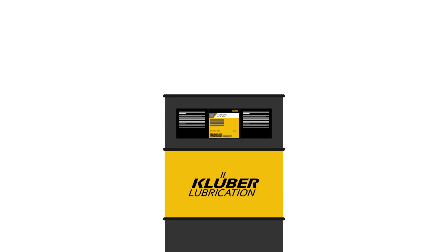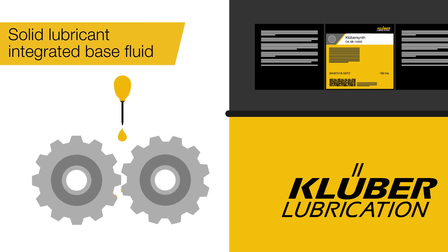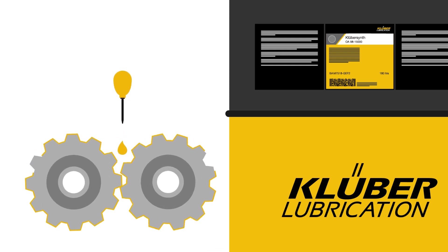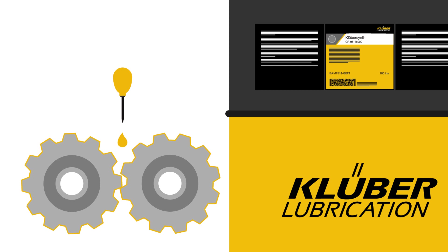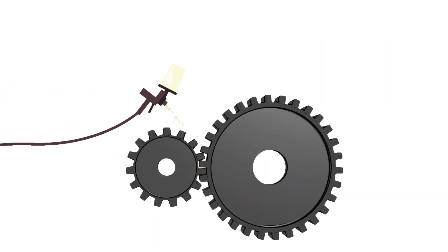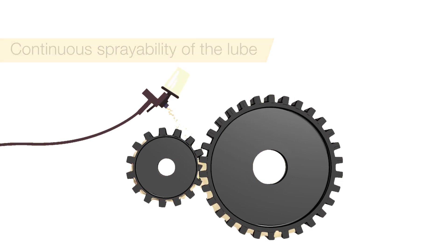KluberSynth OA9815000 is an innovative solid lubricant integrated base fluid which provides emergency protection to the tooth flank during stop and start motion of open gears. This innovation assists in maintaining continuous sprayability of the lube on the tooth flank, without choking the nozzles.